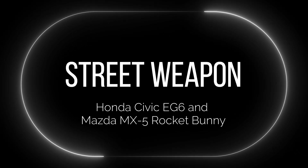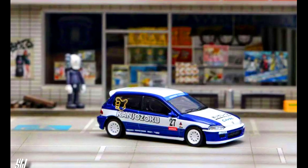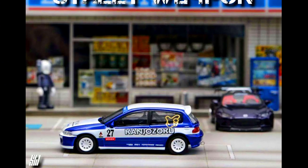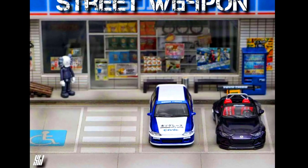The last model for today's episode is by Street Weapon — a Honda Civic EG6 and a Mazda MX-5 Rocket Bunny in Kanggo Zoku and black, limited to 499 units each color, made from diecast. Releasing in October 2023.